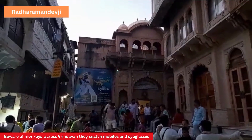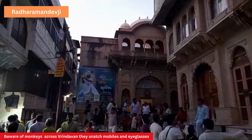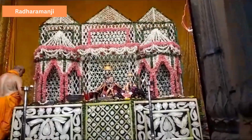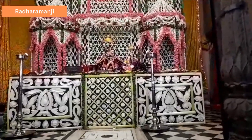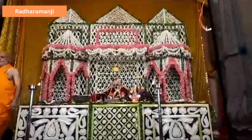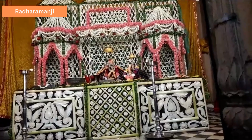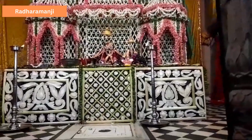This is the entrance to the Radha Raman Temple. This is the Radha Raman Temple — a very important Swaroop for Vaishnavas. This is the only Swaroop which was present in Vrindavan when the Mughals invaded. He did not leave Vrindavan at all.